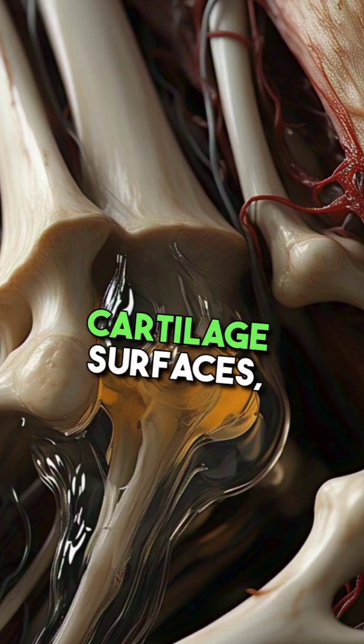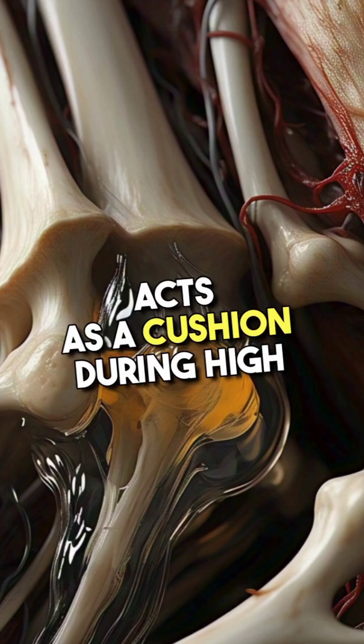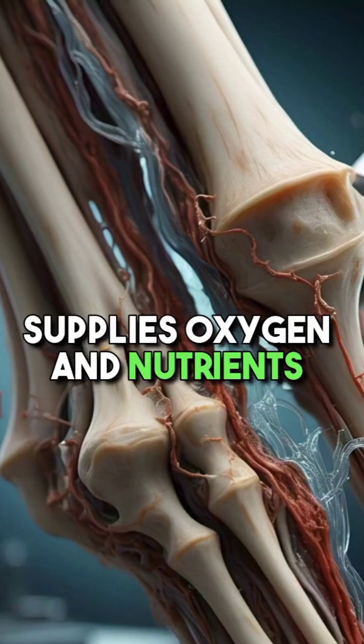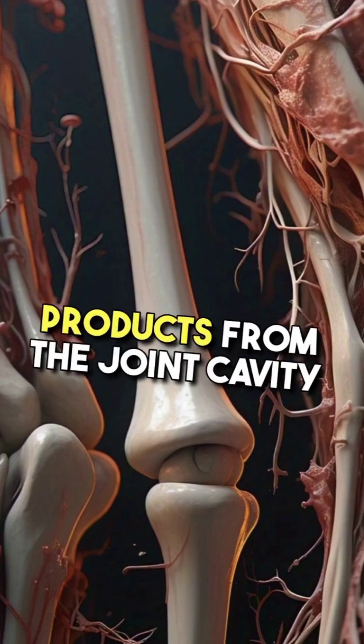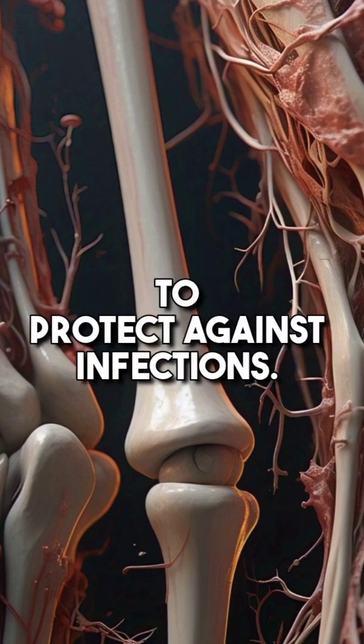It reduces friction between cartilage surfaces, allowing smooth joint movement, acts as a cushion during high-impact activities like running or jumping, supplies oxygen and nutrients to cartilage, which lacks blood vessels, helps remove metabolic waste products from the joint cavity, and contains white blood cells to protect against infections.